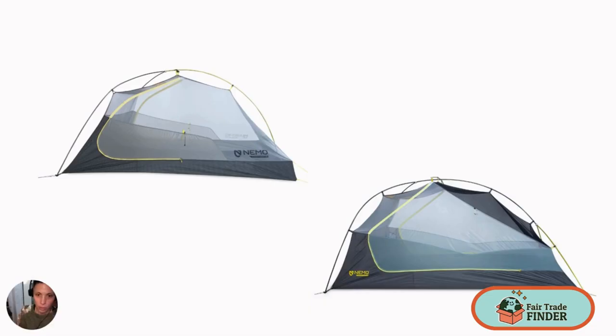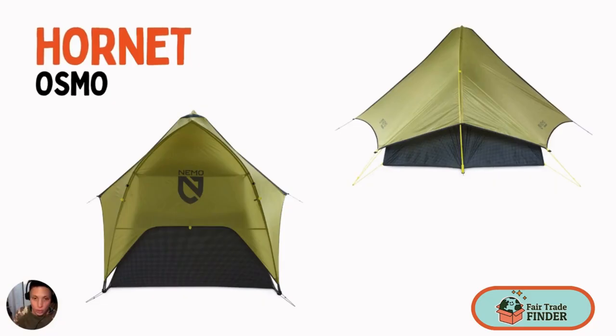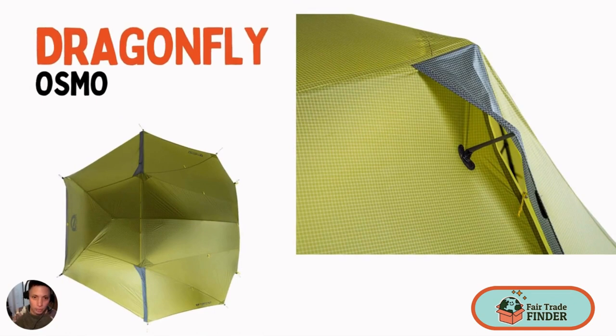This hub design also distributes the fly tension evenly. In terms of ventilation, both tents have no-see-um mesh bodies. However, the Dragonfly has a bit better ventilation. The Hornet does not have vents in the rainfly, so if your rainfly is sealed, air is going to have to come in from beneath the rainfly. In comparison, the Dragonfly has protected strut vents at the top of the rainfly, so even if your rainfly is sealed, you can still have some airflow coming in through the tent.